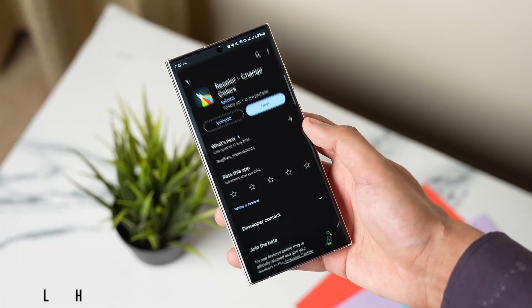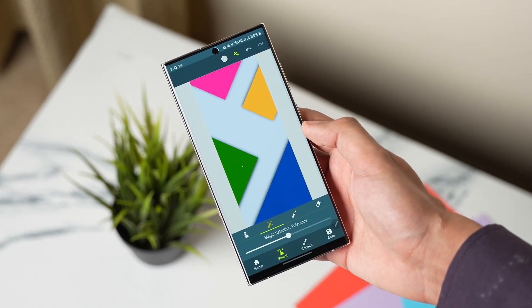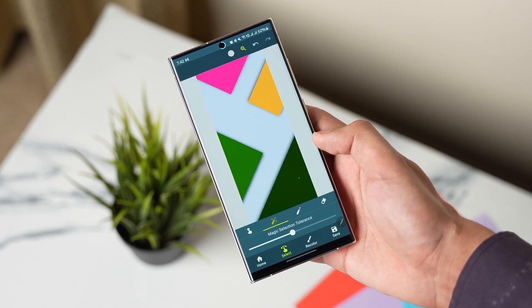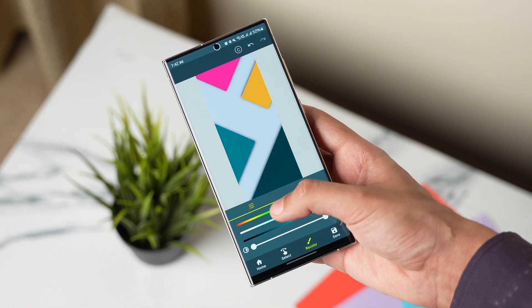ReColor is an app that you can use to change the color of almost any image. The smart selection tool helps you to choose any color of your choice and then you can change its color accordingly. This app can help you change colors of wallpapers according to your desire and you can make many different combinations of existing wallpapers. So check it out.